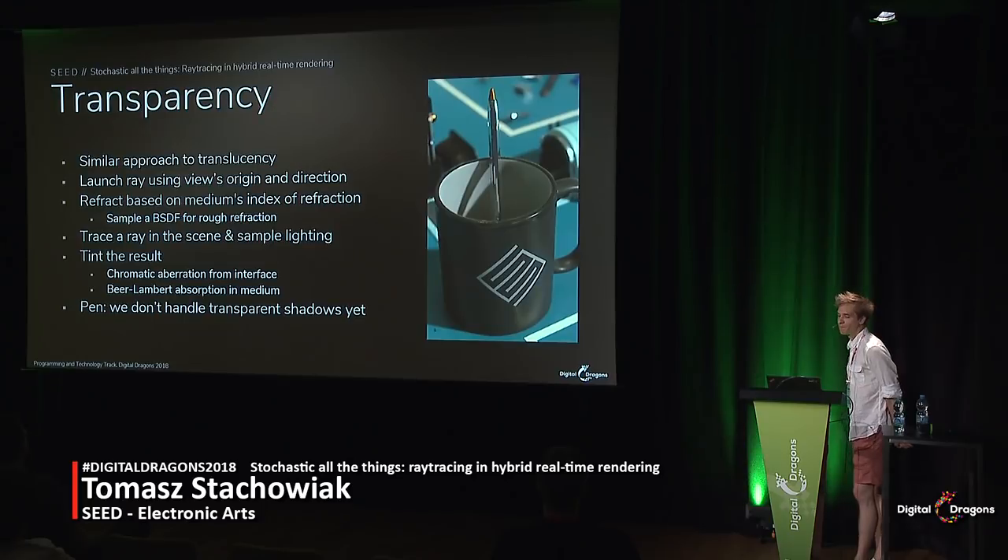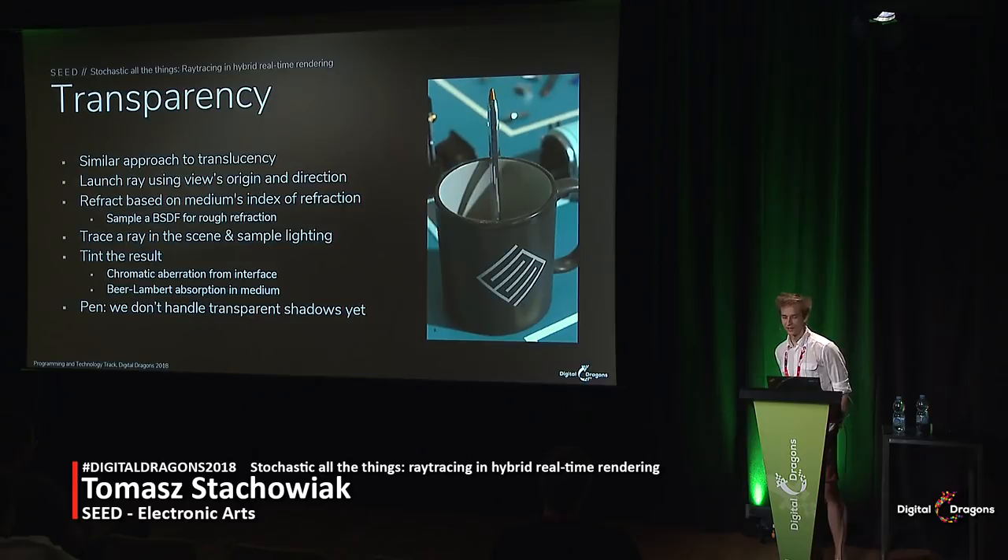The interaction of refractive surfaces with light is not completely solved, though. For shadow rays, we assume that objects are fully opaque, which causes some energy loss. And to handle shadows for something like a glass pen, we would actually need caustics, because the shadow rays bend. Caustics are some of the most difficult problems to handle in rendering — that is for another time.